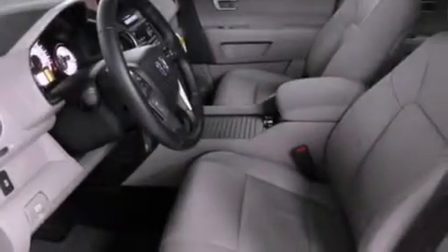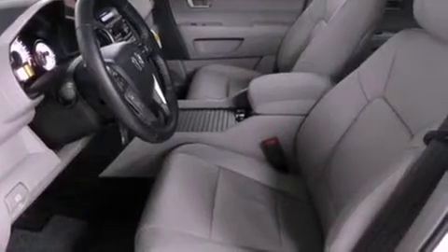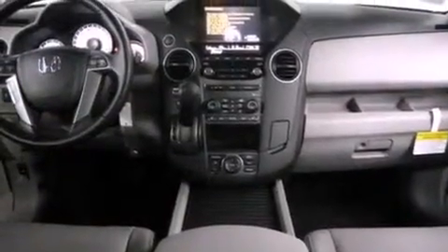A split-folding rear seat, and the heated seats can warm you up in seconds, keeping you and your passengers comfortable the whole trip.